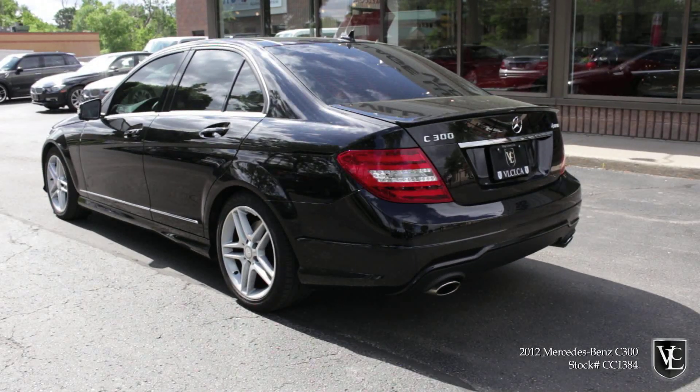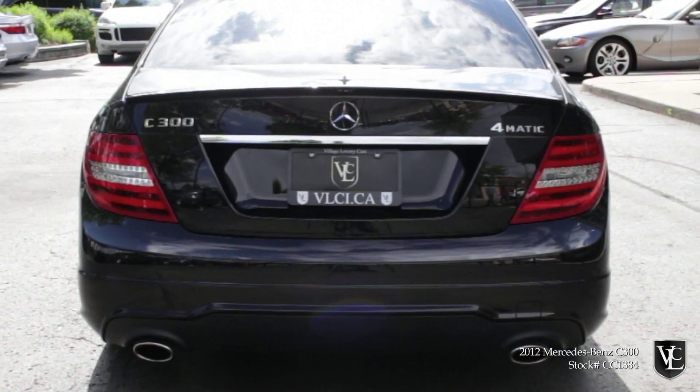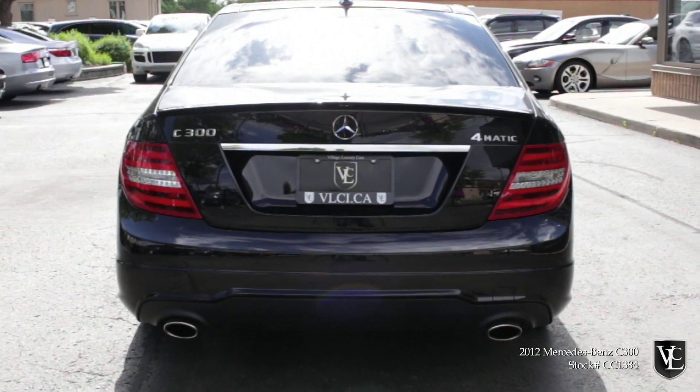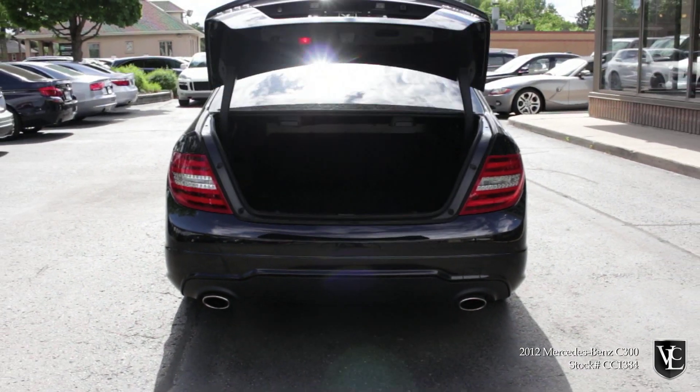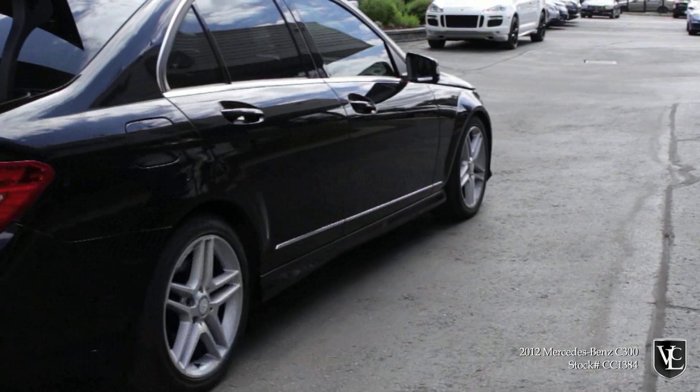Yet the Mercedes-Benz C-Class is one in an ongoing list of recently redesigned models that are restoring this great marque to its former glory. While it certainly isn't for everyone, the C-Class is an entry-level luxury sedan worth much more than just its badge.